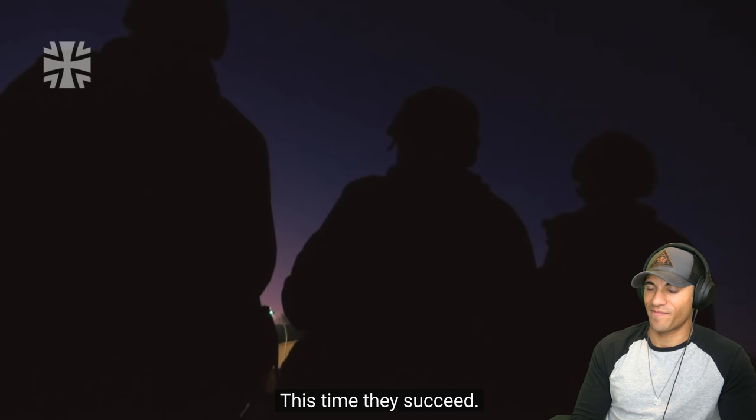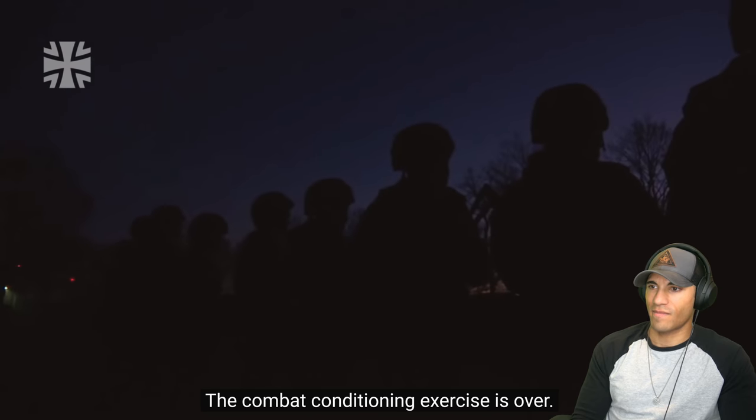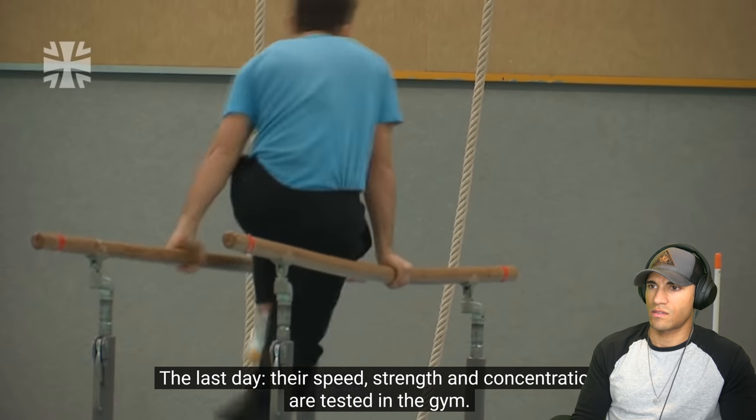Everything's nice and frosty. The men have finally reached the target. The combat conditioning exercise is over. Good stuff. The last day — their speed, strength, and concentration are tested in the gym.